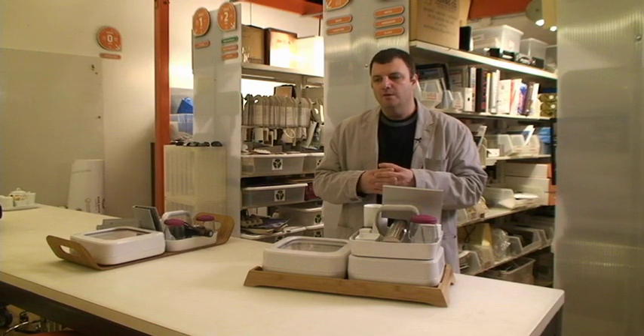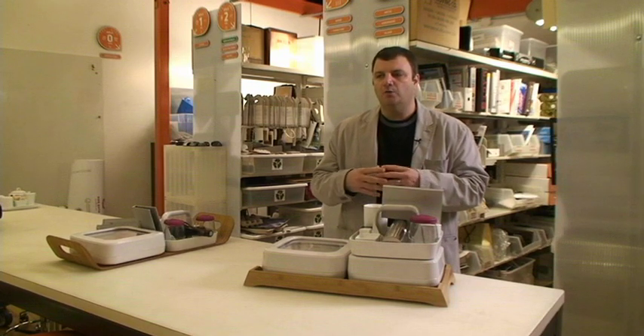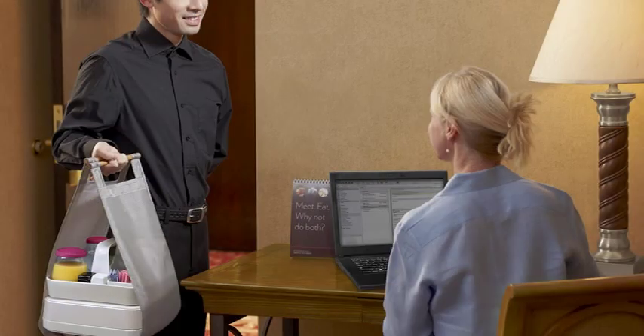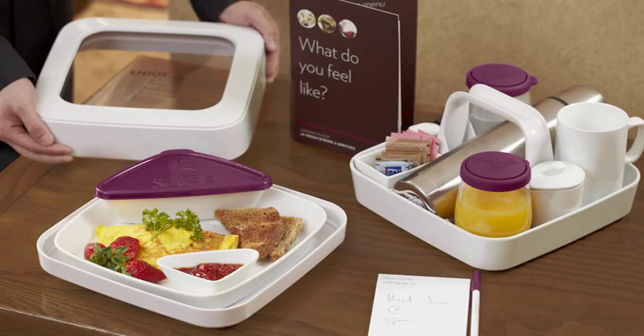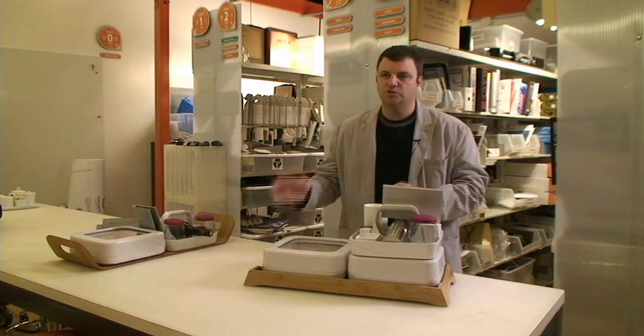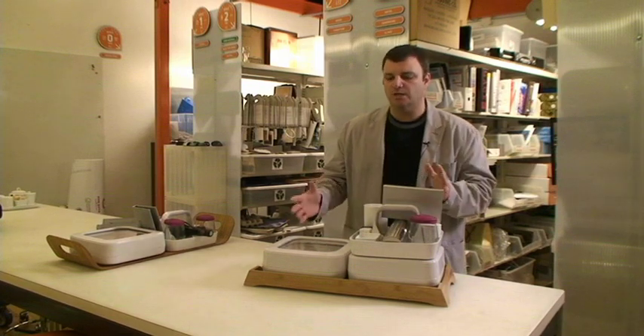There was another metaphor developed around how we deliver food to the room — really the metaphor was a gift, a gift left at your door. Taking those two needs and this idea of the gift metaphor, we created a total system that addressed the multitude of food options across all day parts: breakfast, lunch, dinner, snacks, dessert, and celebration.